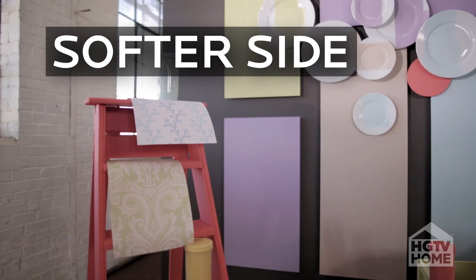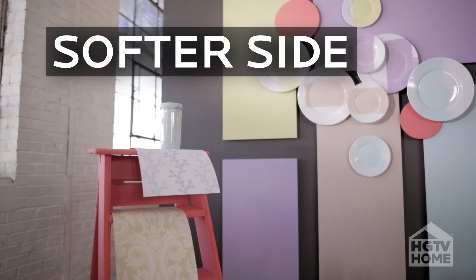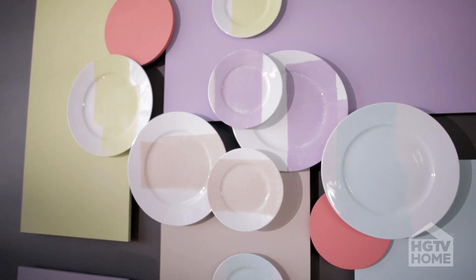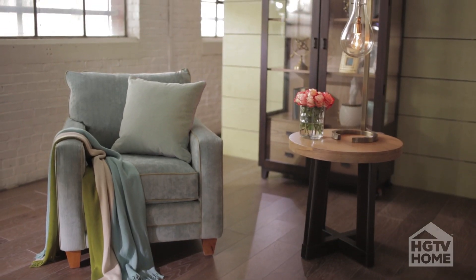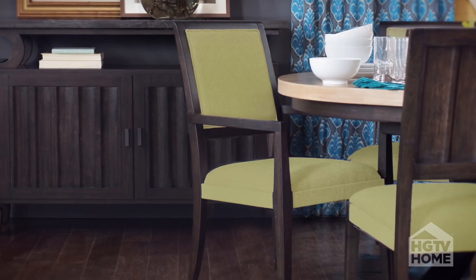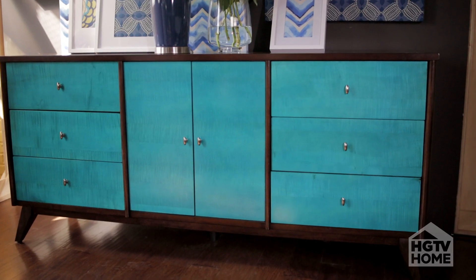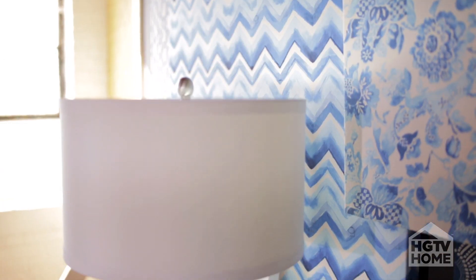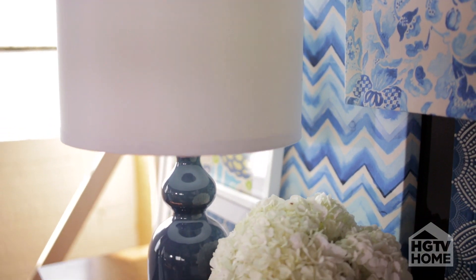The newest color collection that we're doing for HGTV Home is called The Softer Side. It's the resurgence of pastel colors. This palette allows you to work with pastels, mix them with neutrals, and add pops of color. They look new and refreshed — it's definitely a new take on color.